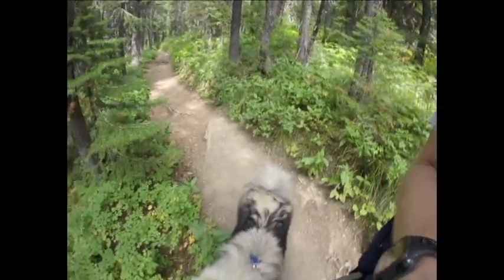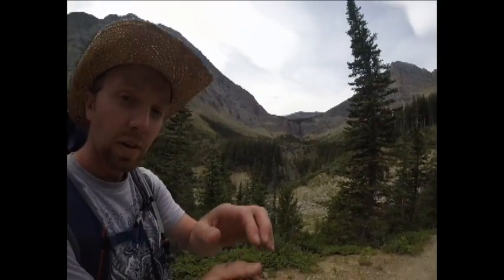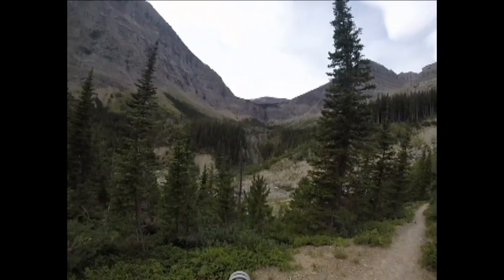Going back will probably take me about 5 minutes, but on the way up it's kind of gradual and slow, especially when you have a dog full of fur that needs to stop because the sun's beating down on him. I'm going to see it way, way off in the distance — that's the waterfall we came for.